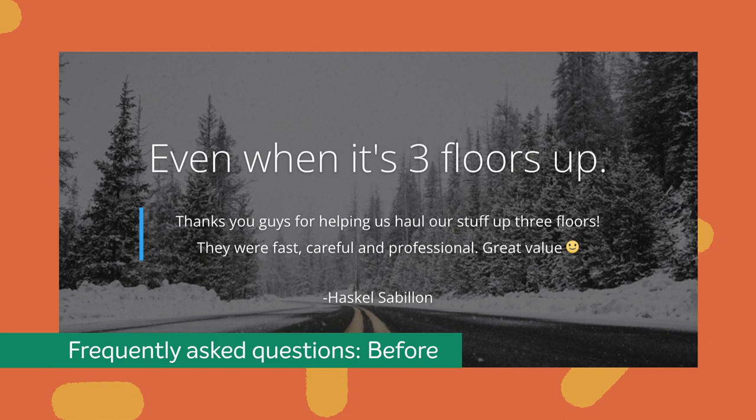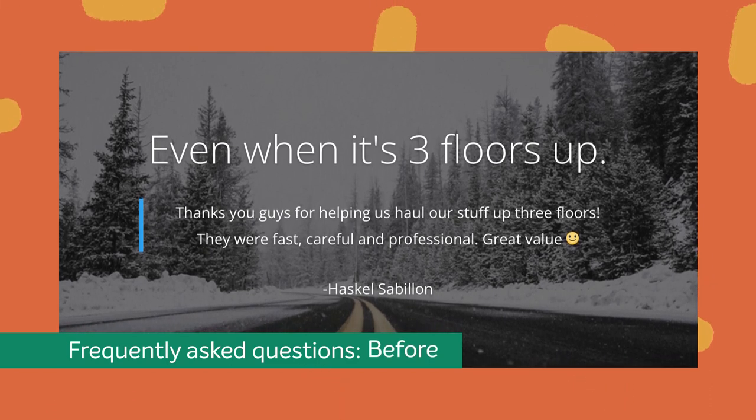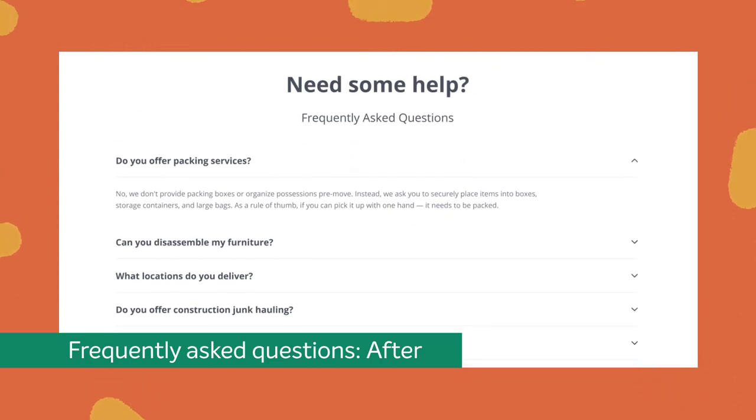As a service-based business, it became obvious that a frequently asked question section would be beneficial. We opted for an accordion menu style, which allowed visitors to easily locate questions.